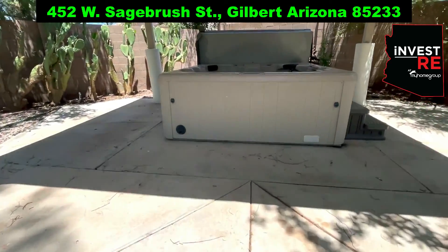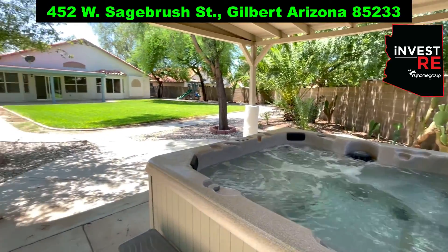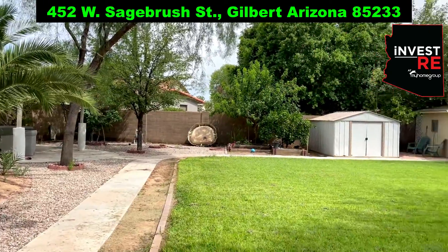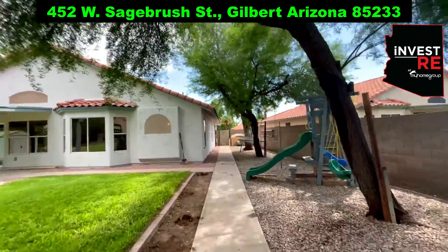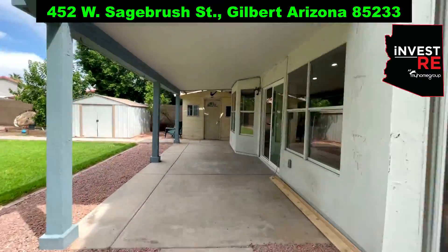After you move in, you're going to want to put your own personal touches on this yard and entertain all of your own guests. When the property hits the market, it will be listed for $515,000. Just before it was listed, the inside of the home went through a nice fresh remodel.